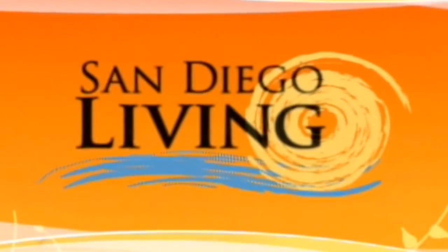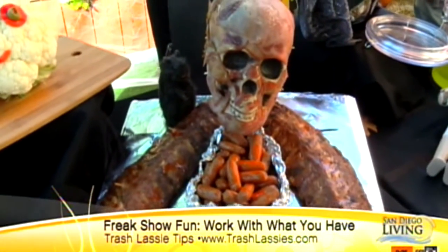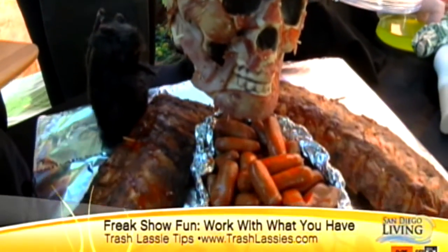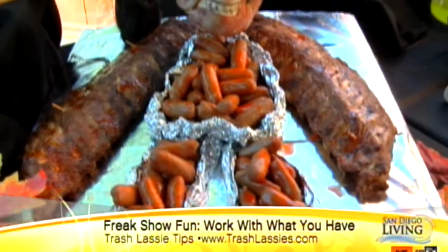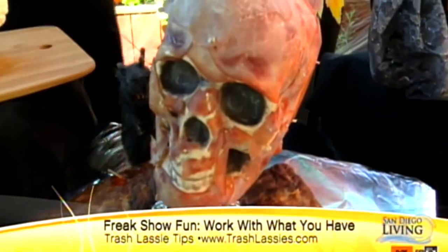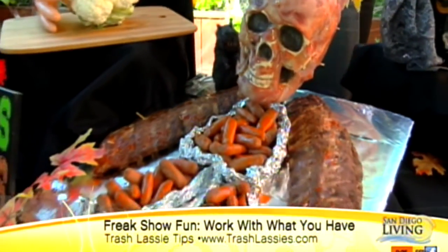This is really gross — and I'm totally grossed out, but at the same time, here's the Tasmanian Devil. You just use some ribs for his wings, mini weenies for his belly, and then to make the skull, you need one skull form, cream cheese smeared all over, then layer on thin ham and let it dry. Does that look creepy? It looks super creepy. I'm going to have nightmares after this.